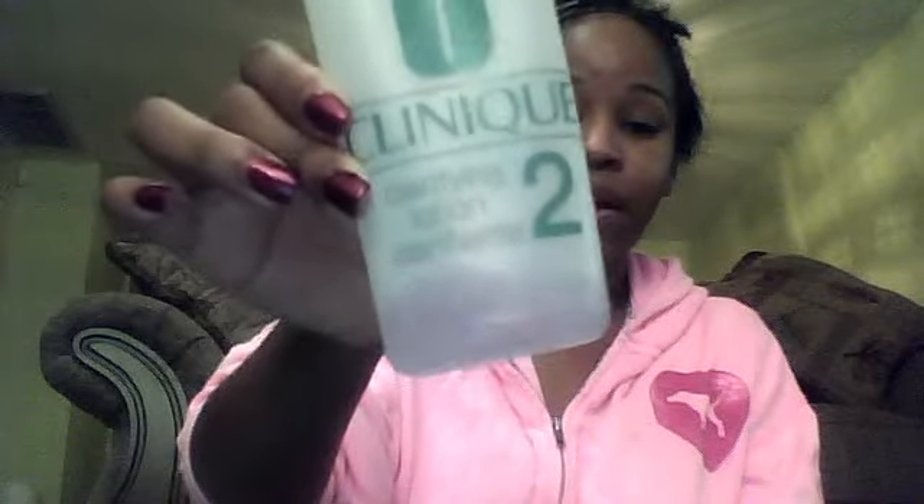Then we move in with the Clinique Clarifying Lotion, and this is actually the toner. I only have a little left in there, but I already have a backup. I do two pumps onto my cotton swab and rub it all over my face.